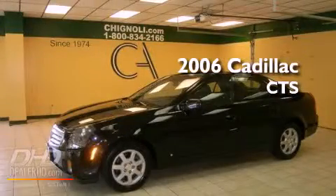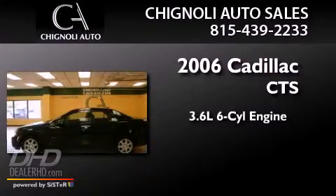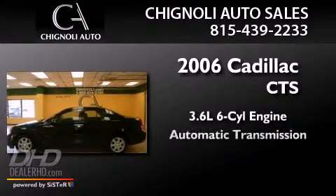This is a 2006 Cadillac CTS. It features a 3.6-liter, six-cylinder engine and an automatic transmission.